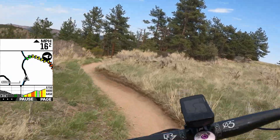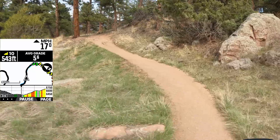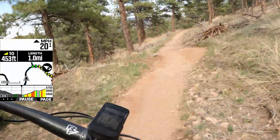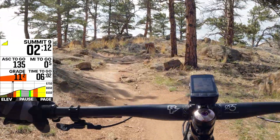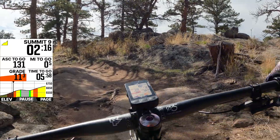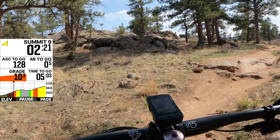Alright folks, so today Wahoo is officially entering the automatic climb detection party with their new Summit Freeride feature on their Element Bolt V2 and Roam V2 bike computers. These devices will automatically predict approaching climbs and tell you all the details — like how long they are and how steep — all without you having to load in a route. It does this automatically whenever or wherever you're riding.